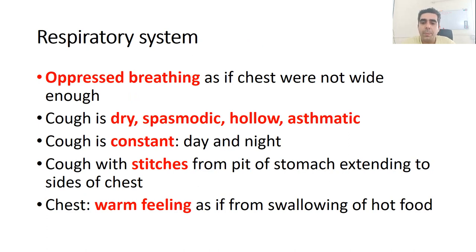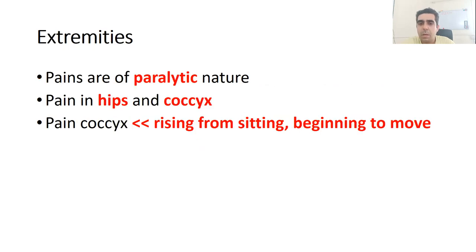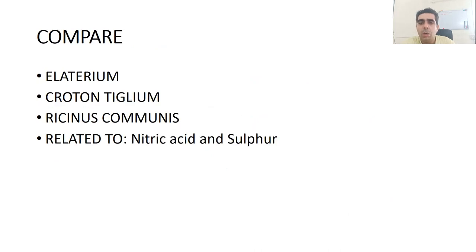In the chest there is also a warm feeling, as if from swallowing hot food. In the extremities there are paralytic pains in the joints, mainly in the hip and coccyx. Pain in the coccyx is worse from sitting and worse on beginning to move. This is a short description of Euphorbium officinarum.